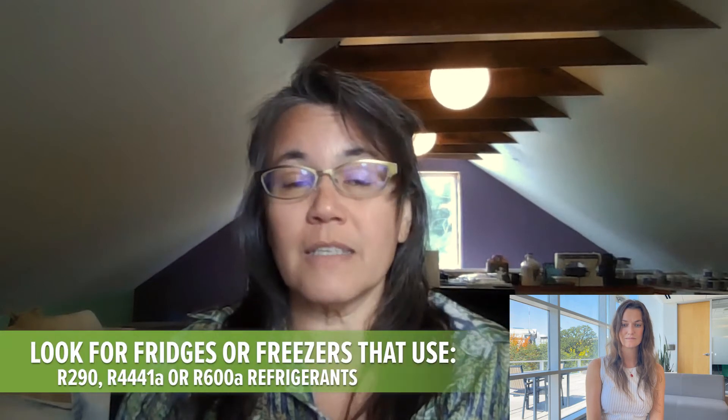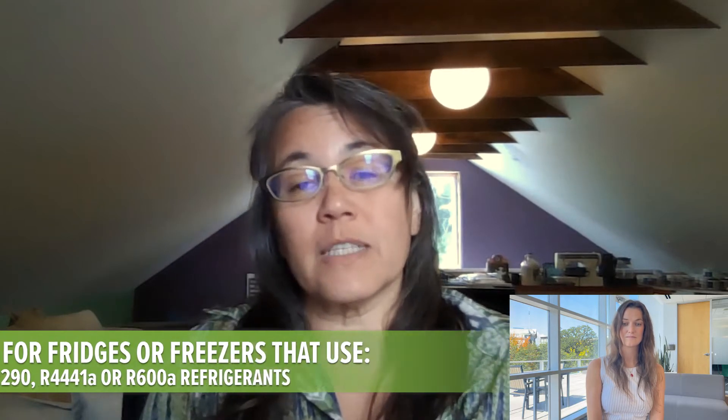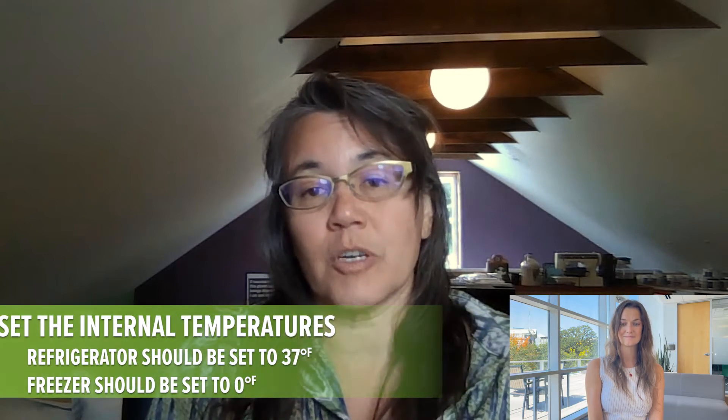If you want to dig deep into the refrigerator thing, look for a refrigerator or freezer that uses R290, R441A, or R600A. Those are all refrigerants, and these natural refrigerants have a much lower global warming impact compared to what's used in most refrigerators. Once you get that new refrigerator home, use a refrigerator thermometer to set the internal temperature to 37 degrees Fahrenheit in the refrigerator compartment and zero degrees Fahrenheit in the freezer compartment.